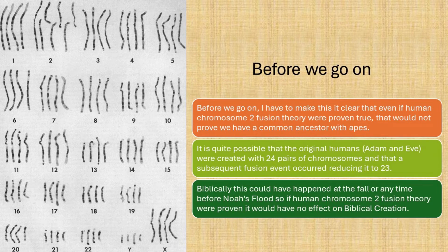Before we go on, I have to make it clear that even if human chromosome 2 fusion theory were proven true, that would not prove that we have a common ancestor with apes. It is quite possible that the original humans, Adam and Eve, were created with 24 pairs of chromosomes, and that a subsequent fusion event occurred, reducing it to 23. Biblically, this would have happened at the fall or any time before Noah's Flood, so if chromosome 2 fusion theory were proven, it would have no effect on biblical creation.